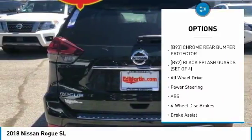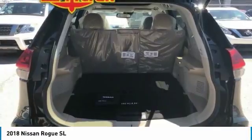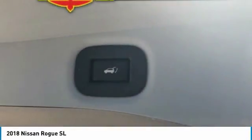All-wheel drive, Bluetooth, power steering, aluminum wheels, four-wheel disc brakes, and rear defrost.